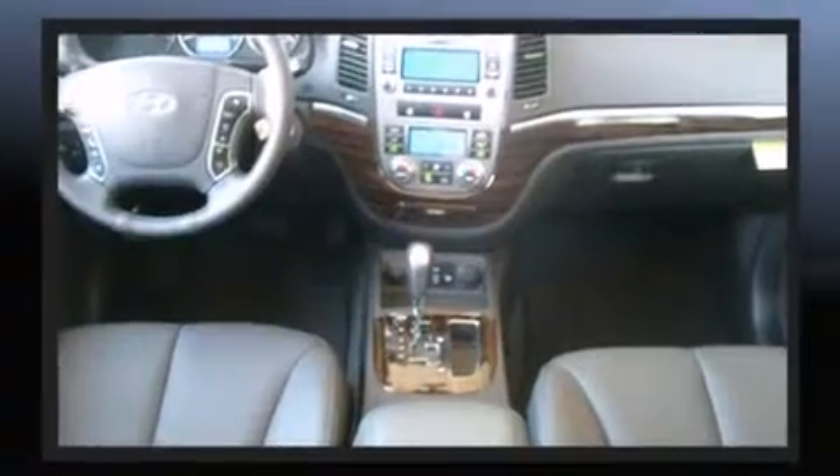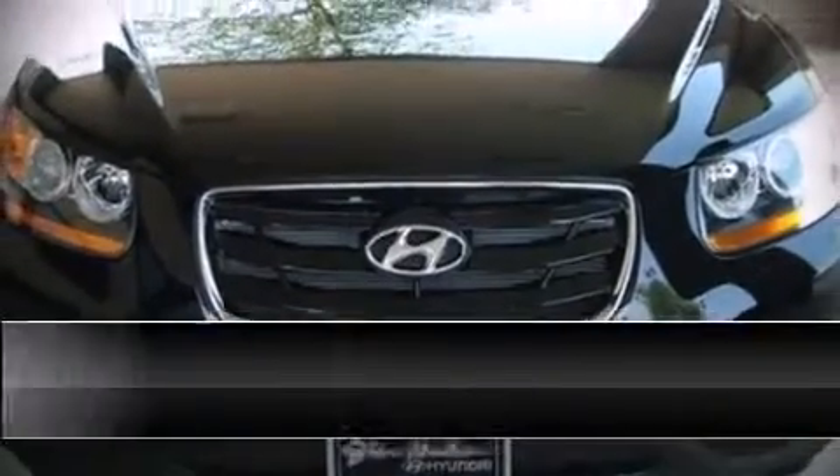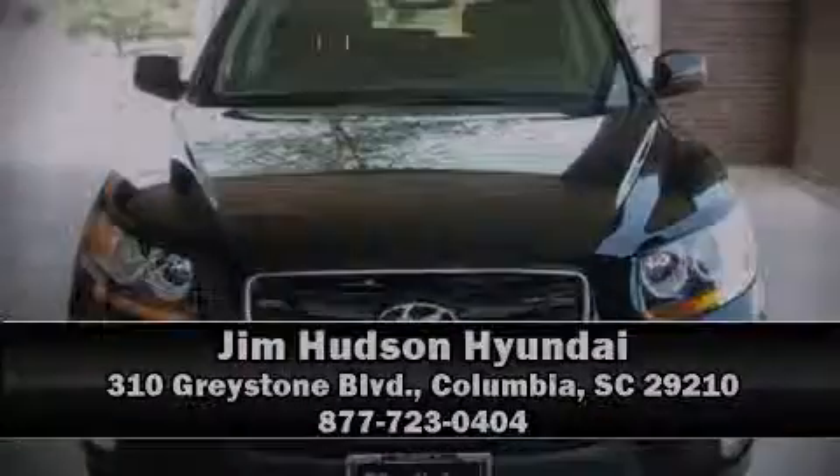We have a skilled and knowledgeable sales staff with many years of experience satisfying our customers' needs. We are here to help you. I'll see you next time.